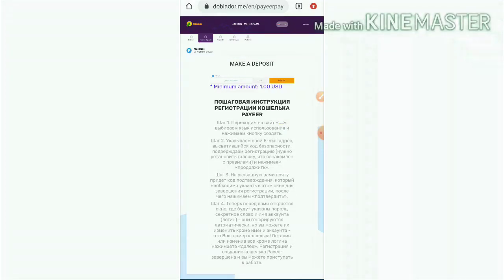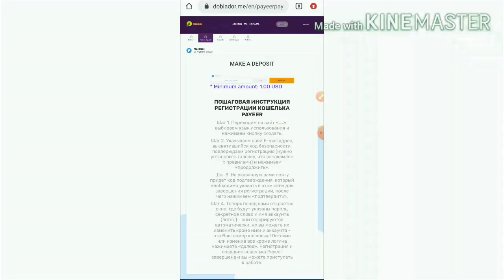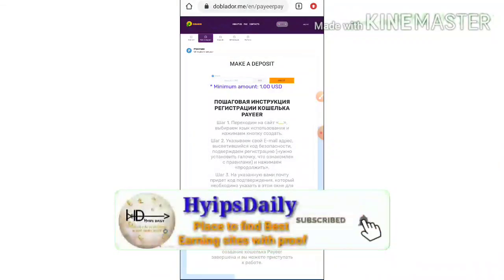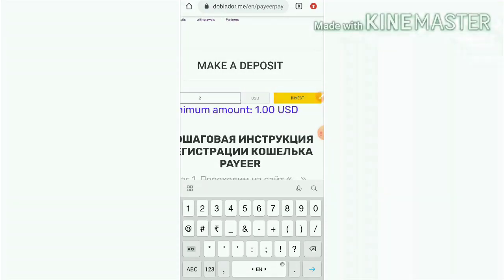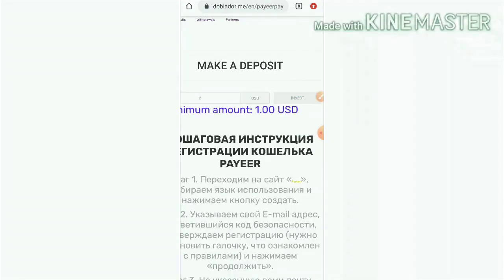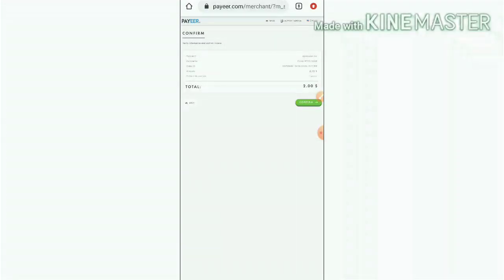To make a deposit, click the deposit button which takes you to the deposit page. The site is available in Russian — just translate it by clicking the English flag button and it will automatically change the site language to English. Enter the amount you'd like to invest. I'm going to invest two dollars, then I hit invest.